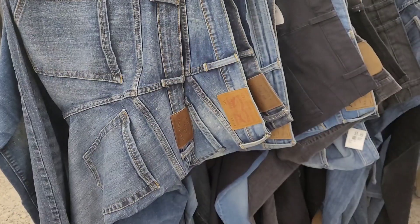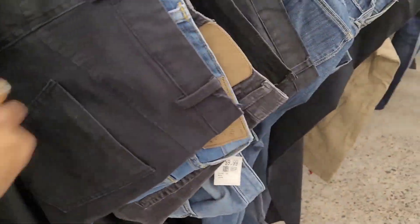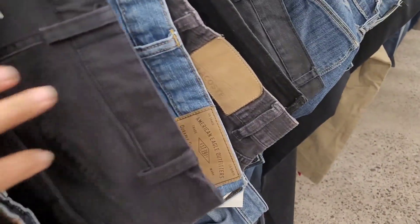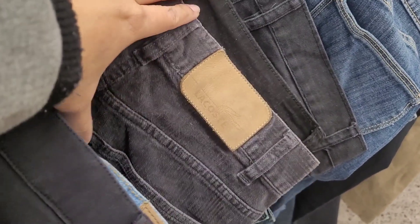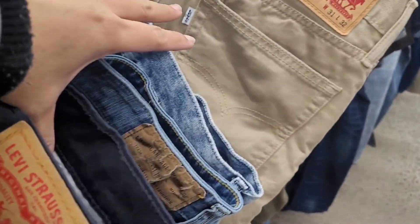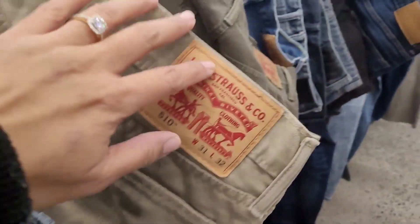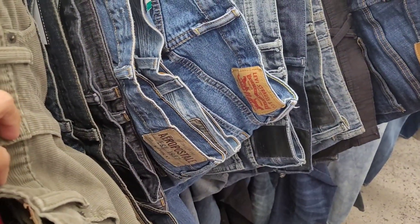I just finished browsing the furniture section and I'm in the men's section — their jeans are popping right now. Let me show you what I'm talking about. They have Levi's, American Eagle, Lacoste — oh my goodness — two more pairs of Levi's, and more. There's more, look at that.